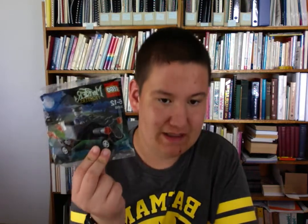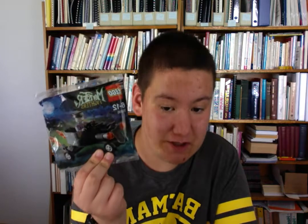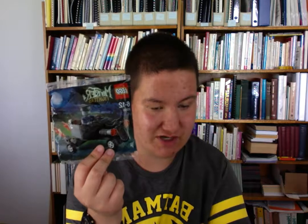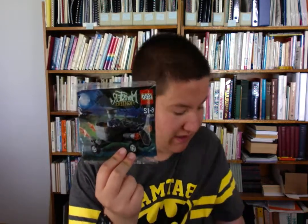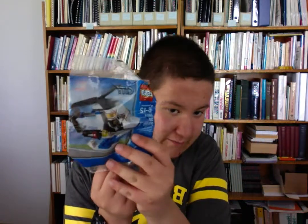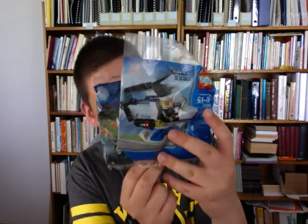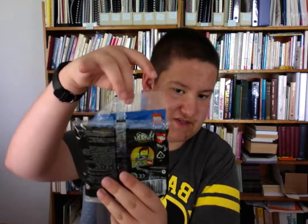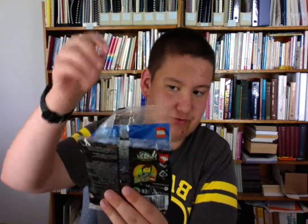Next we have the LEGO Monster Fighters poly bag. This is a theme I really wanted to get into when I was just too young and not allowed to have LEGO, so I missed out on any sets from it. It's a little coffin car thing with a zombie driver. Now this is a regular-sized poly bag — I'm going to put this one in front of that one so you can see. This one's taller, which is really odd, because that's not typical of poly bags.